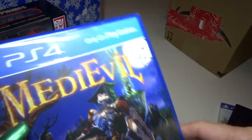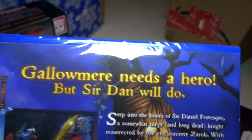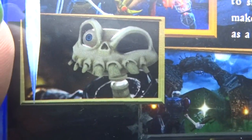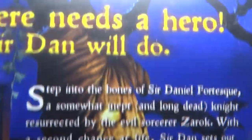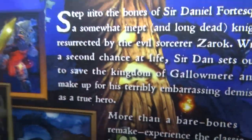Next is another game. This is PlayStation 4 MediEvil. I don't know if this is a remake of the PlayStation 1 game, but I will find out later when I open it. It looks cool — I remember the first one seemed super awesome, and I always wanted to play it, so if this is a remake, that would be great.